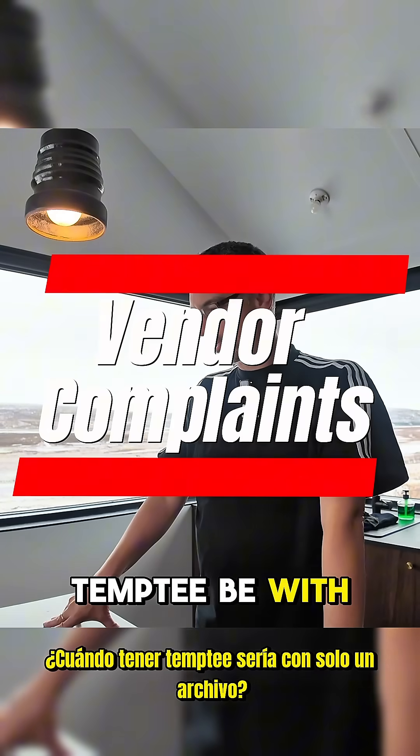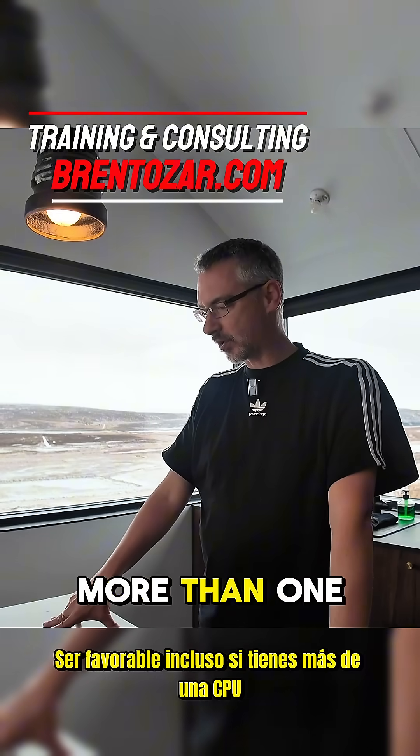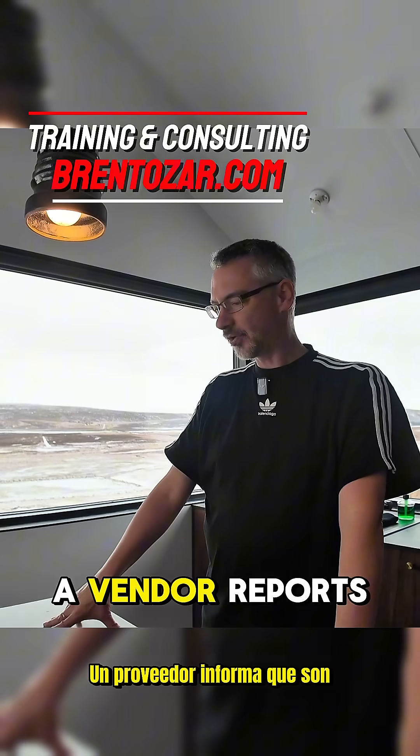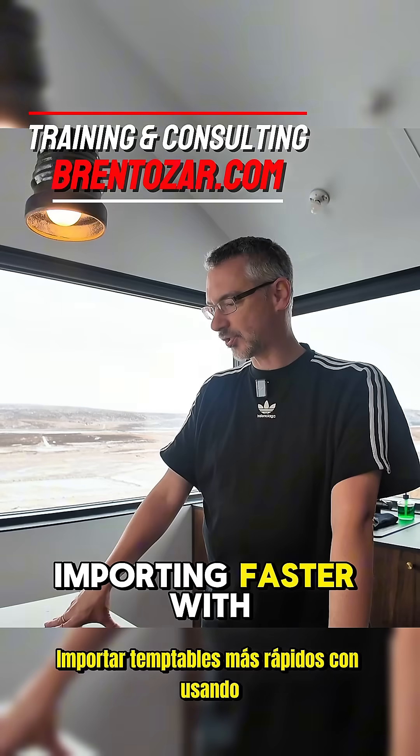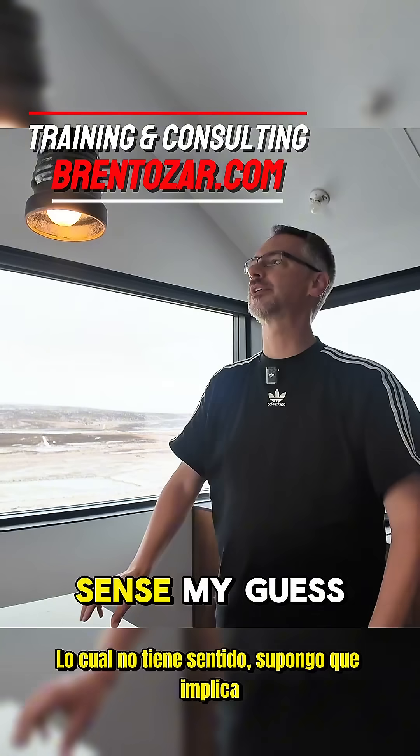When would having TempDB with only one file be favorable, even if you have more than one CPU? A vendor reports that they're importing faster with temp tables when they only have one MDF, which makes no sense.